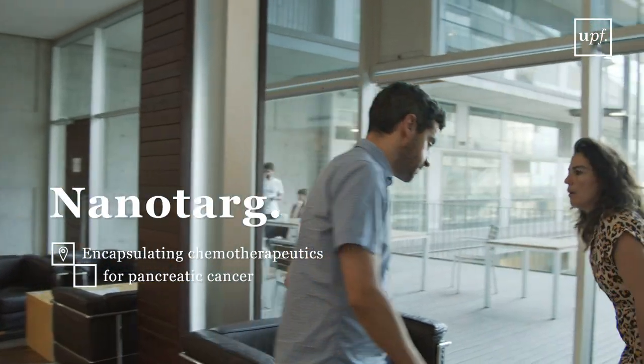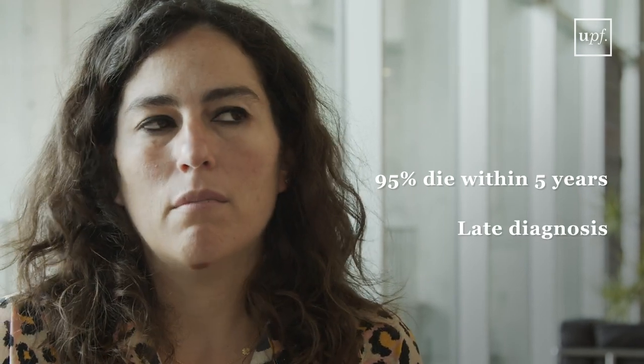The problem that we are addressing is pancreatic cancer, which is a very aggressive disease that nowadays has no cure. 95% of the patients die within five years. The reason for these poor results are a late diagnosis and an inefficient treatment.